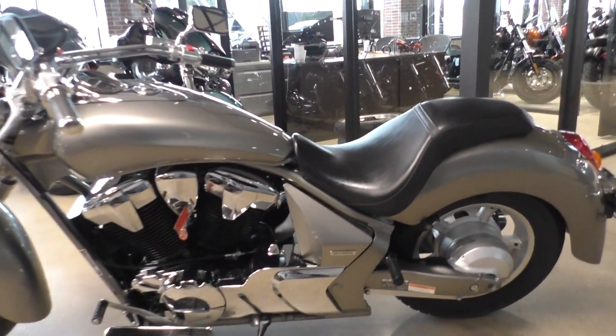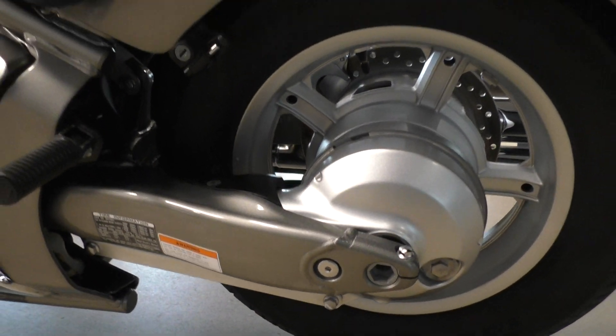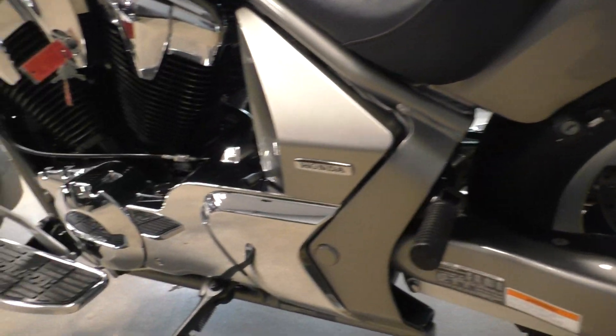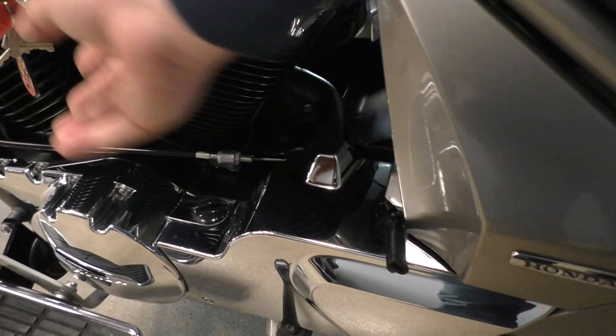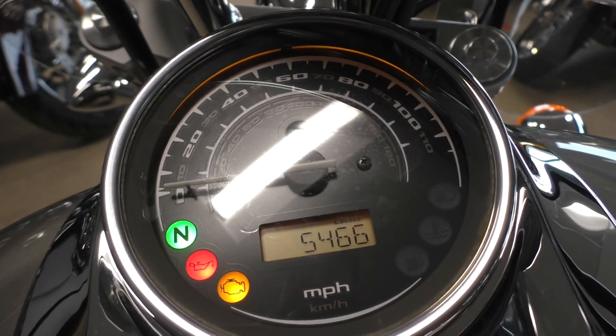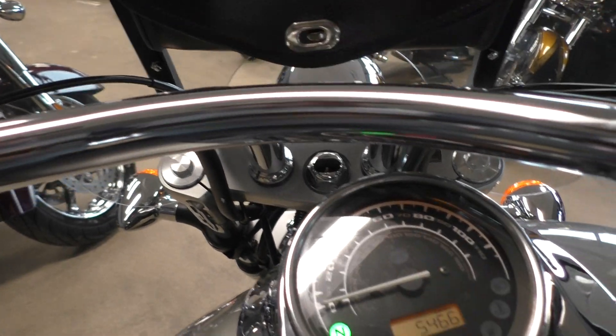Good on gas. It's a Honda — it's reliable. Simple maintenance on the shaft drive. Got your battery tender pigtail installed. And this bike's only got 5,466 miles. It's also got a little pouch on the windshield.